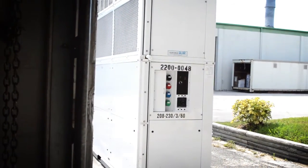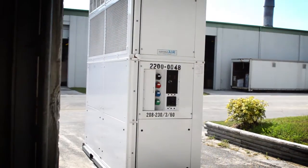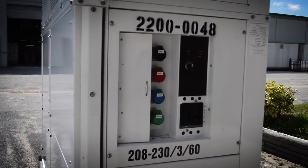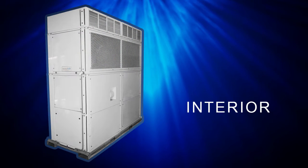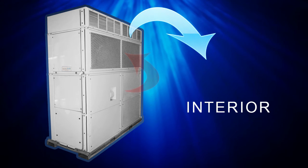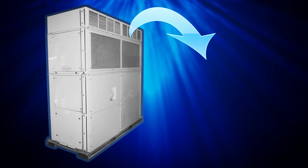Most units are available with cooling and heating options for year-round use. On the interior of the tent or structure, warm air is pulled in through the return, and cool air is expelled through the supply.